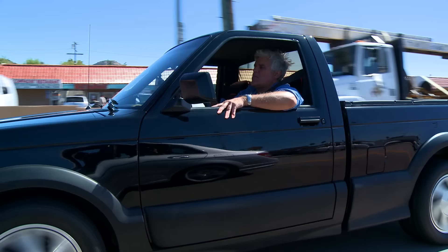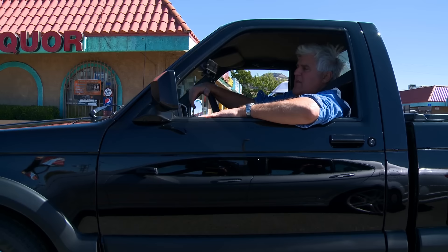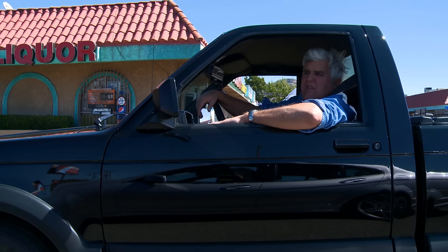The fun thing about this little pickup is how compact it is. Most pickup trucks, especially now, are just huge things — Ford F-250s, F-150s, they're enormous. The big Chevys. Whereas this thing, 'sports truck' is the best term for it.